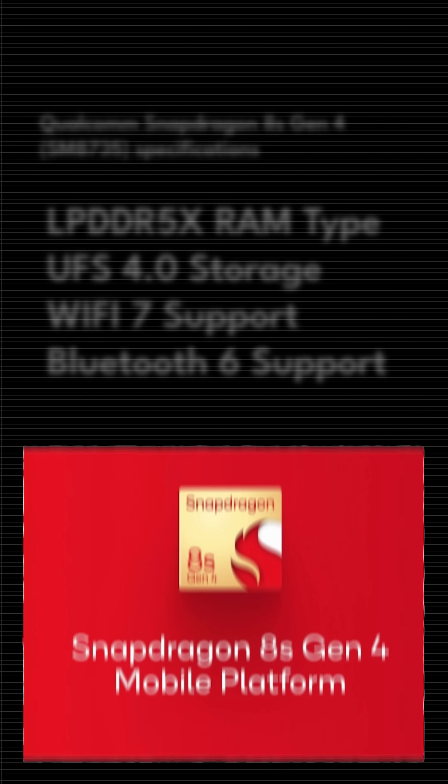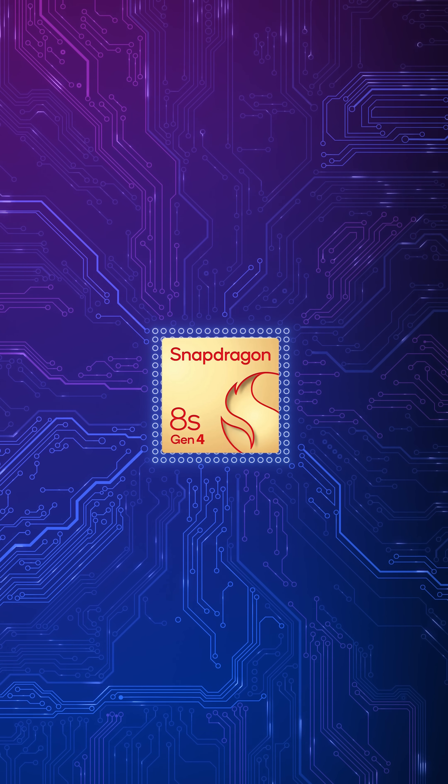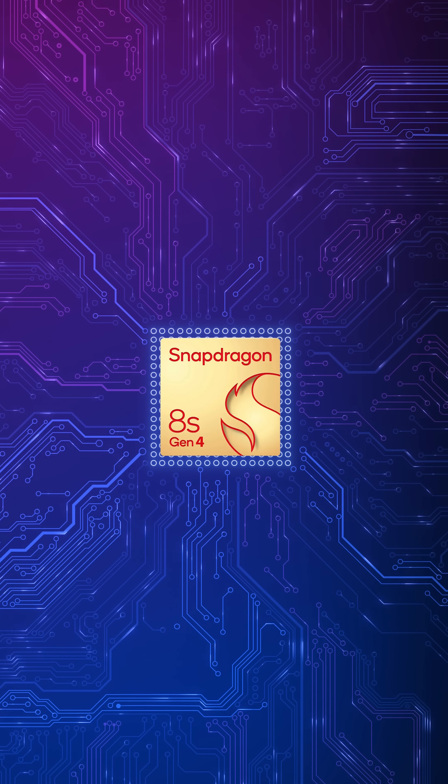It has support for LPDDR5X RAM, UFS 4.0 storage, Wi-Fi 7, and Bluetooth 6. The 8S Gen 4 is definitely going to be used in phones from Redmi, Poco, maybe even iQoo, maybe even Nothing.